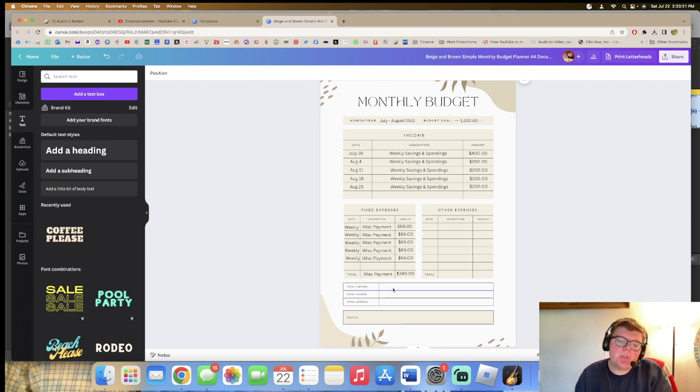Now for total expense and other expenses, I'll put in 'weekly' again.